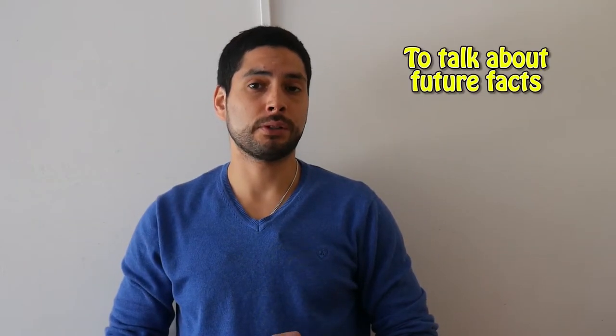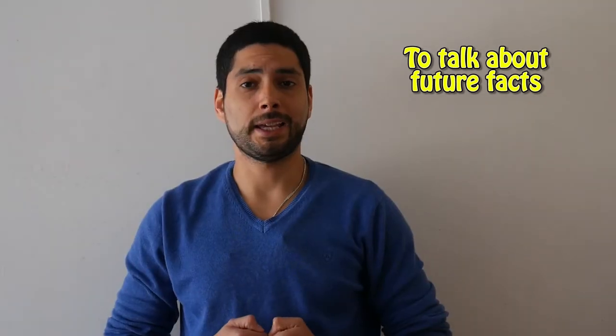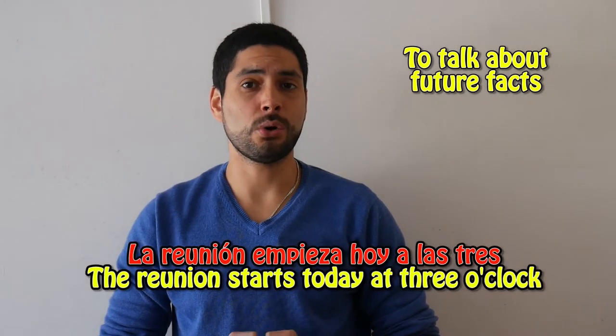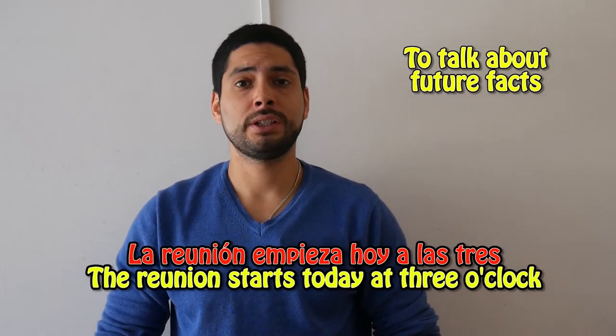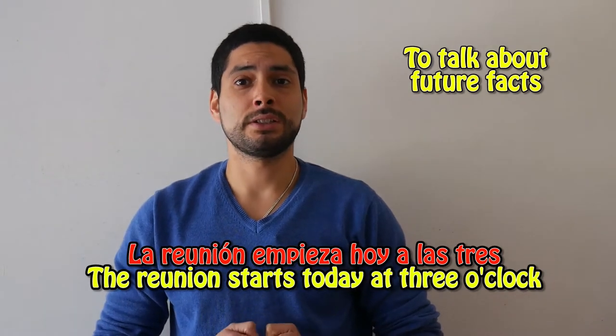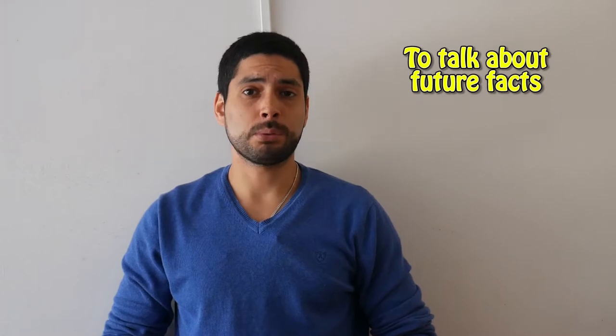In some situations, we also use the present simple to talk about the future, especially when we want to emphasize something. For example: La reunión empieza hoy a las tres — the meeting starts today at three o'clock.